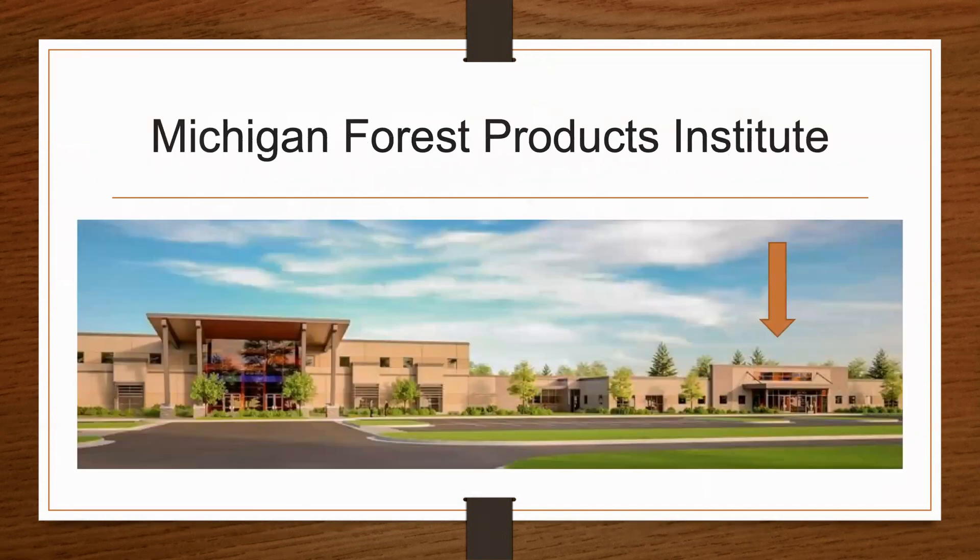The Wood Science Technology program is housed in Kirtland Community College's Grayling campus within the Michigan Forest Products Institute building. We have a whole new lab with all new equipment.